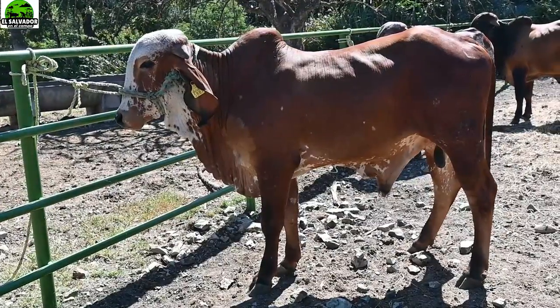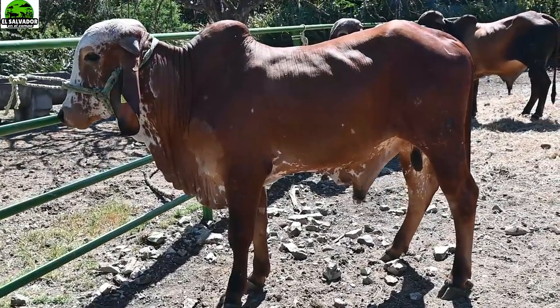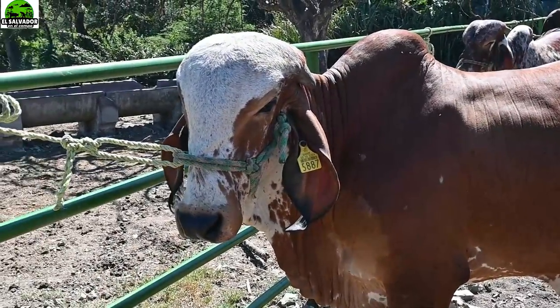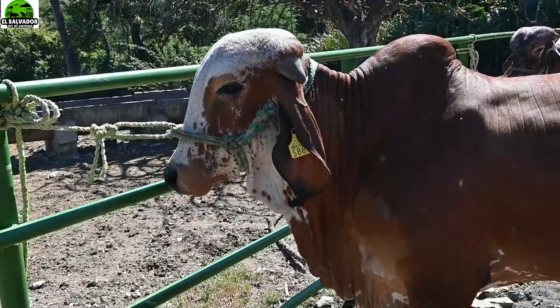Recuerden que al adquirirlo ustedes están adquiriendo un animal para poder mejorar la genética de su ganado. Mejorar la genética también significa mejorar en producción lechera, ya que estos son de línea lechera.